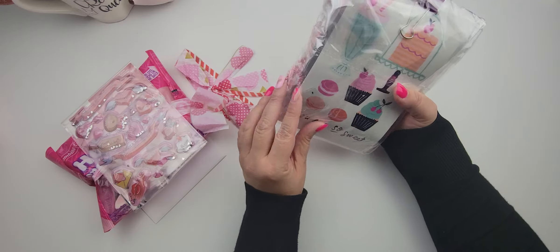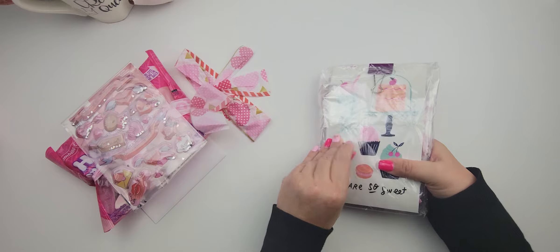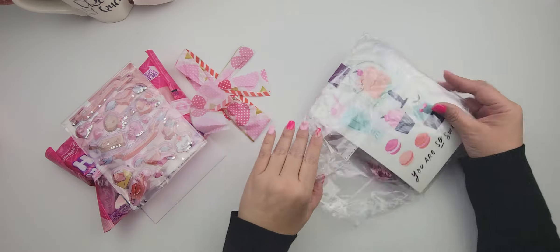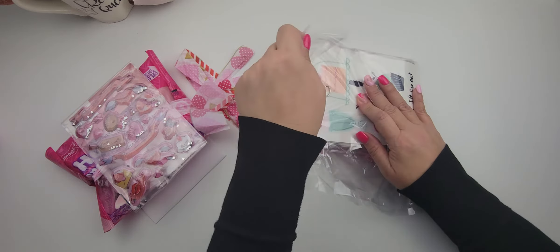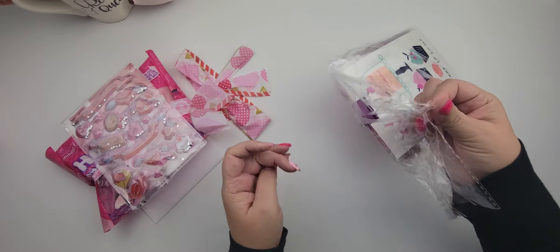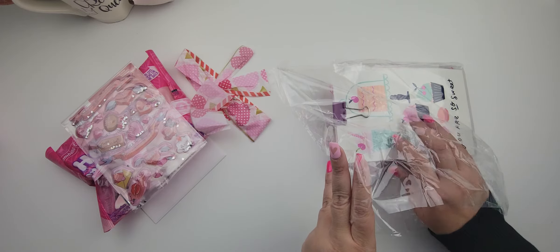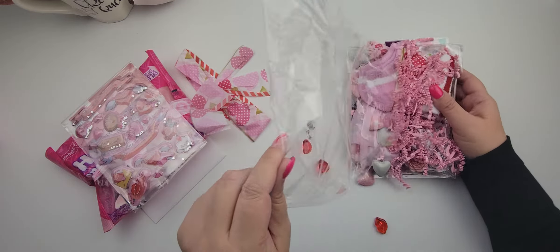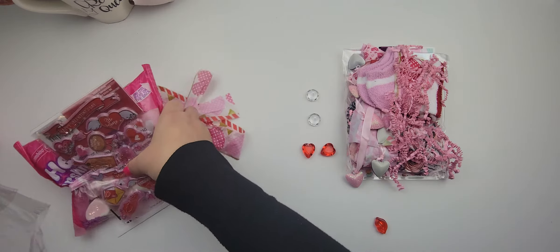And then what does she have in here? Look at how she has this packaged up — isn't it adorable? Presentation is everything. The gift wrap is part of the gift. So in here... what in the world? What is this? She laminated? Oh my gosh, how stinking cute. Okay let me stick this in here.